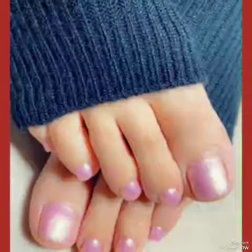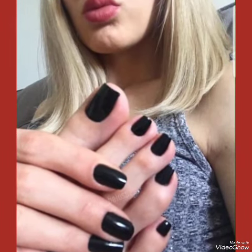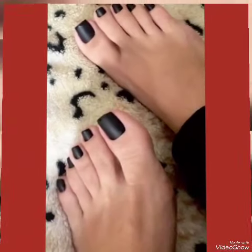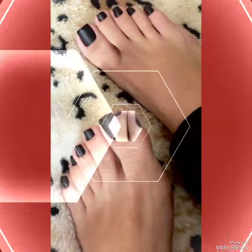Dear viewers, if you want to buy these designs online, you can buy them on Amazon.com, eBay.com, and AliExpress.com.